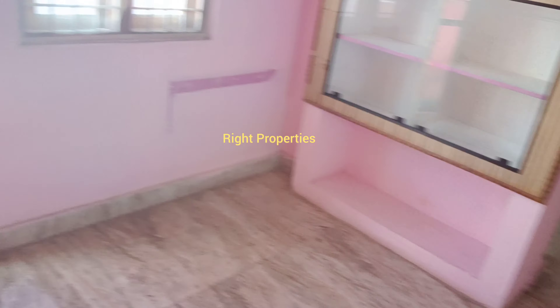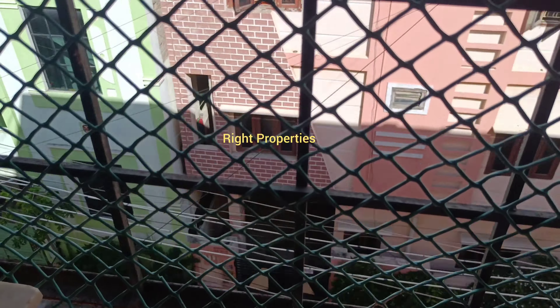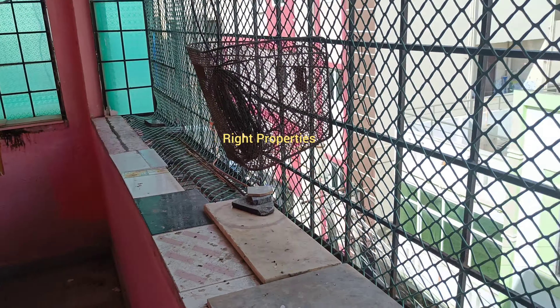We have the dining space. We have the balcony. We have the road. We have the ventilation.